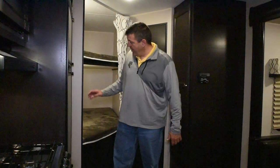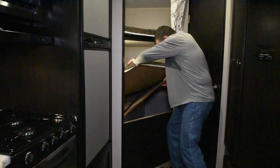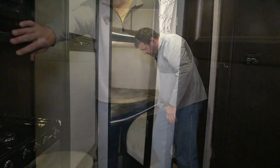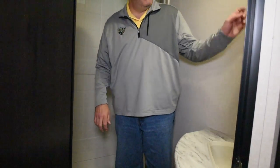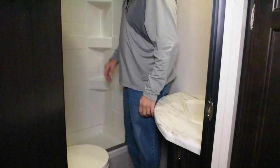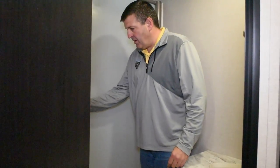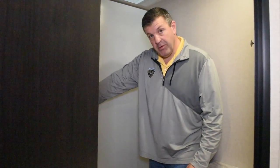The back of the 251BBH has your double bunks, double over double. When you lift the mattress you have access underneath for tons of storage. Inside the bathroom you find a nice porcelain commode, storage over the sink, medicine cabinet, nice counter space, and a nautilus shower. You commonly see these showers in the marine industry, but they've now been adapted for use in RVs.